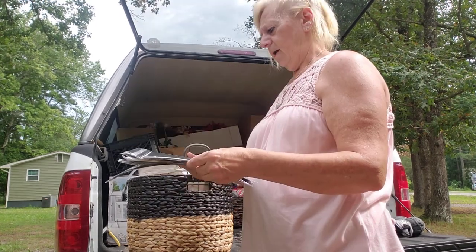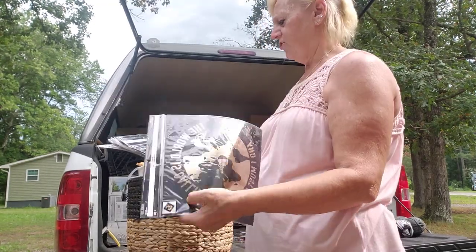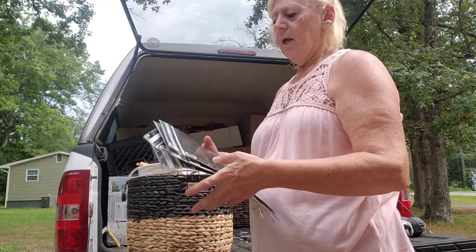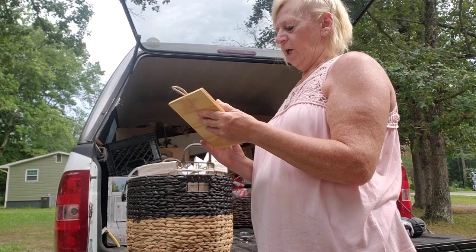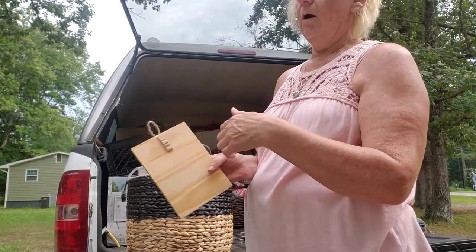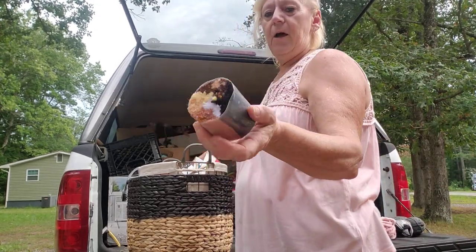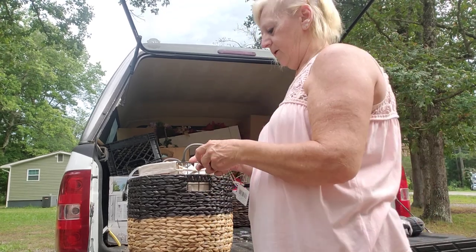Here's the grad stuff — this says 'the world is calling and I must go.' I guess you put your tassel in it. 'Adventure is out there,' 'big city is waiting' — all for grads. This one's really cute: you put a little clothespin on it and hang a picture — that's really cute.